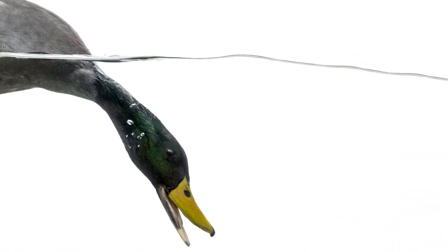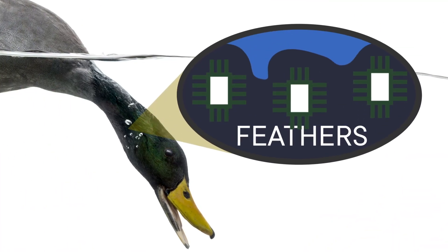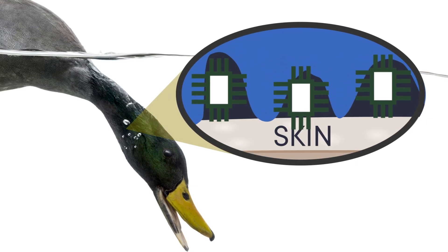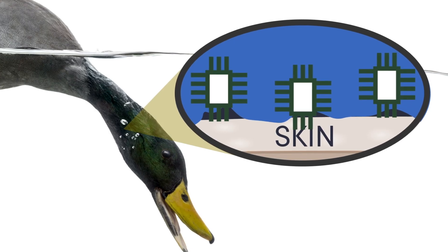But something happens to those air pockets as the ducks dive. As they go deeper and deeper, the surrounding pressure increases, and that forces water into the duck's feathers. And if the water reaches all the way to their skin, the duck gets waterlogged and loses all the nice insulation and reduced drag from that trapped air.